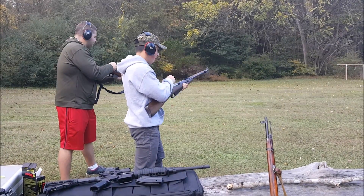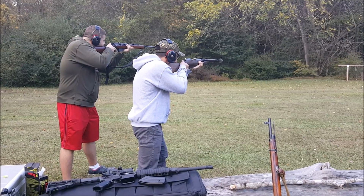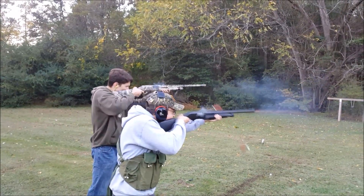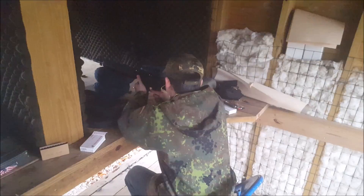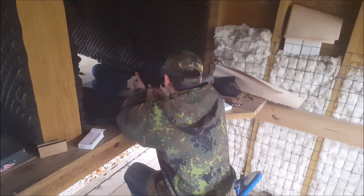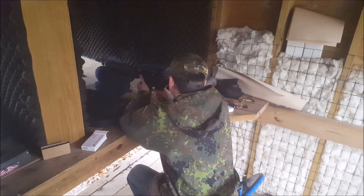Anyone that's talked to me for more than five minutes will probably have a deep understanding that my main hobby is my firearms. I love buying them, owning them, collecting them, and of course shooting them. My most recent acquisition was my AR-15, which I completed in December, and I'm very happy with how it turned out. This is a video of me running some rounds through that at the Middlesex Gun Club.